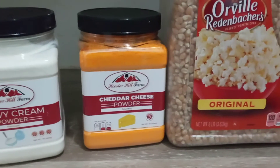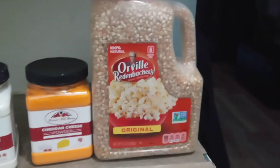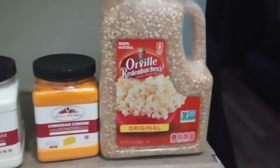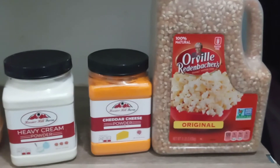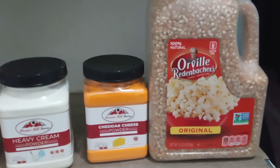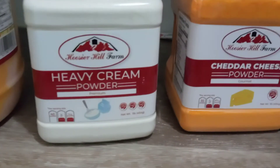My cheese powder should last quite a while. As for the popcorn, that's a big jug, but I think I'm going to make this purchase once a month if I can, because I think it's a pretty good idea to have some snack food. And we'll see how that heavy cream powder tastes.